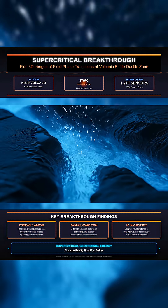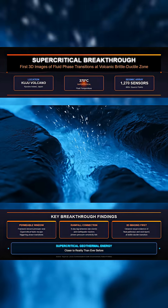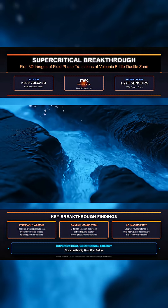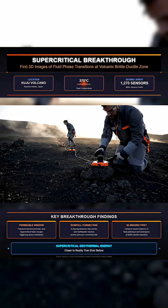These fluids exist near the boundary where solid rock turns from brittle to ductile, a zone that controls both volcanic activity and geothermal energy. More than 1,200 seismic sensors and 800 controlled source points mapped the region in three dimensions.